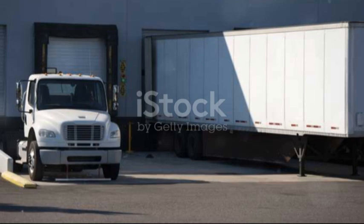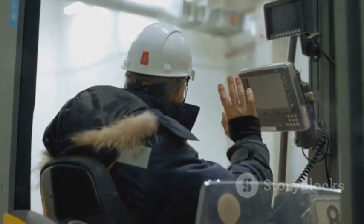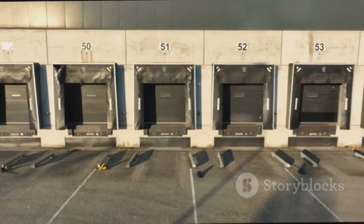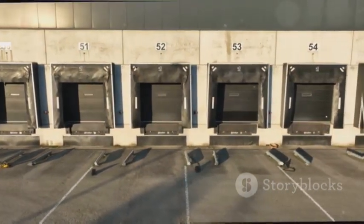In summary, pit dock levellers are a vital asset in any facility that handles frequent loading and unloading. Whether you opt for a mechanical or hydraulic model, the benefits in terms of safety and efficiency are undeniable. If you've found this guide helpful, don't forget to like and subscribe for more facility management tips. See you next time!